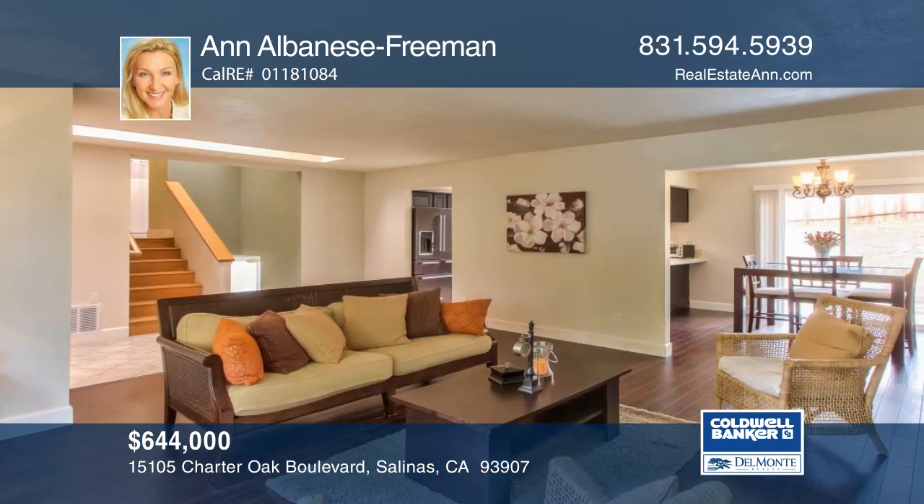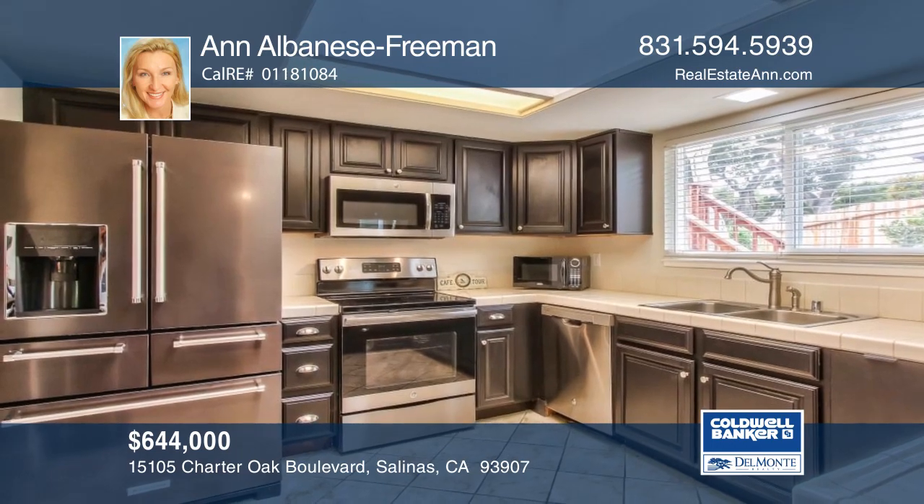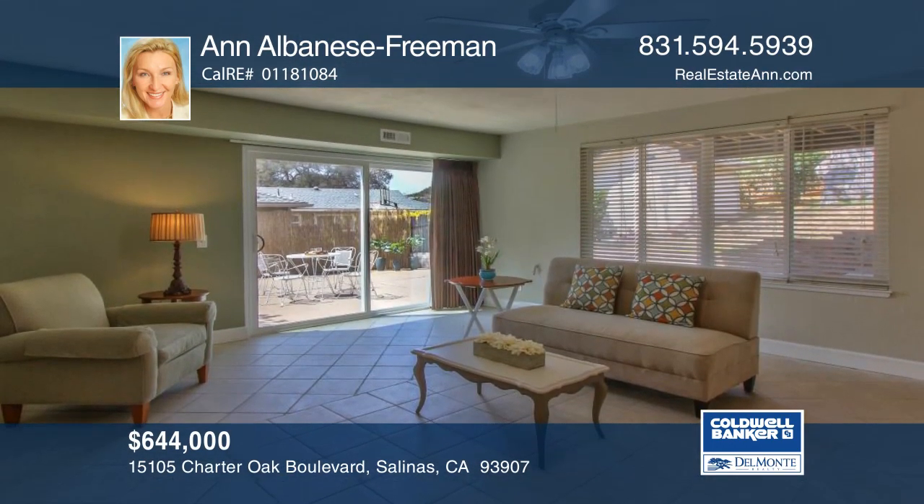There are many skylights making this home full of natural light, and the split-level design is ideal for flexible living. You'll find newer appliances in the kitchen, and the huge family room opens to a private patio.